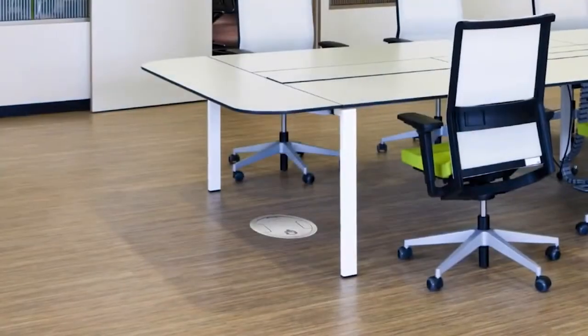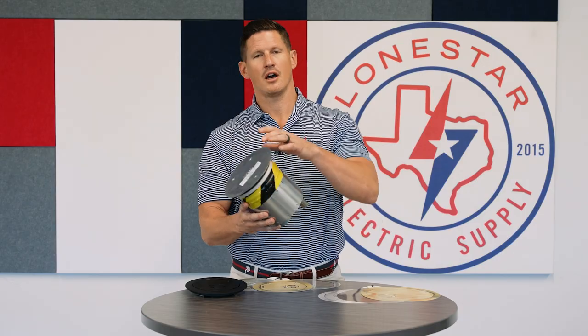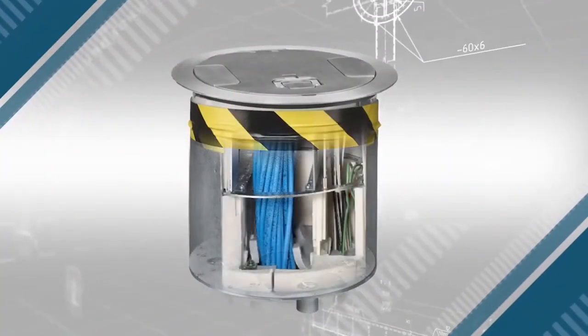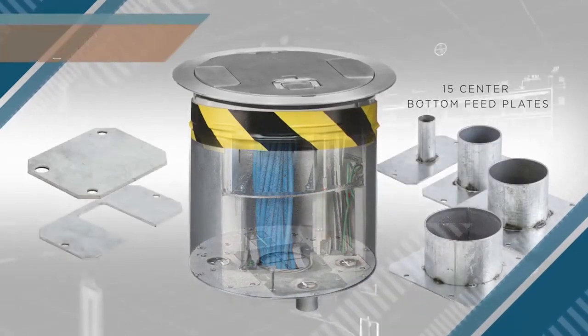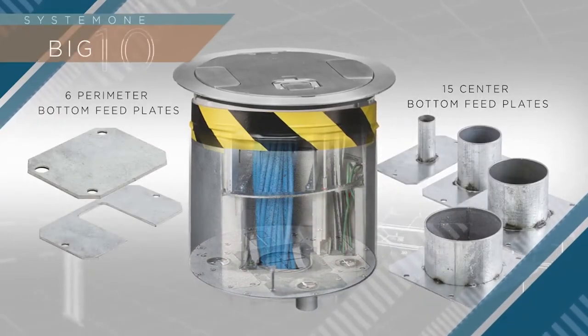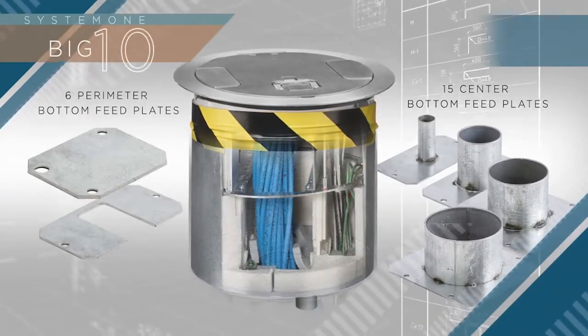Easy install, extremely versatile, with many different options of configurations on your EMT stub-ups to run your power. It also has different device setups that you can have within the box.